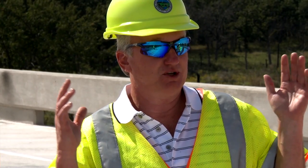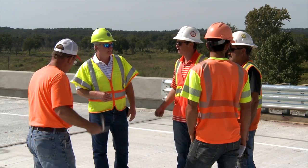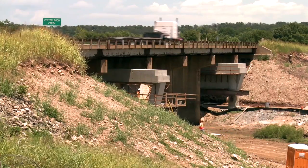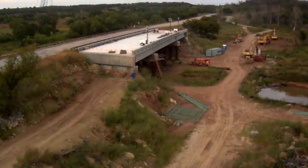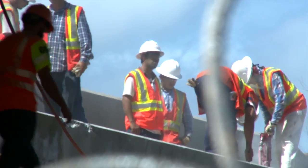My name is Mark Williams. I'm the engineering manager of the Sand Springs Residency for the Oklahoma Department of Transportation. With the accelerated bridge construction, we constructed the new foundation under the existing bridge while the traffic was still on it, and then constructed the new beams and deck separately beside the bridge so that we wouldn't interrupt traffic. And then when we got ready with everything,